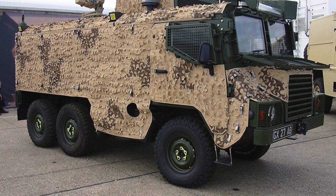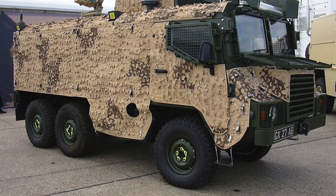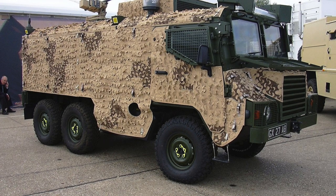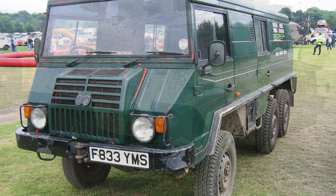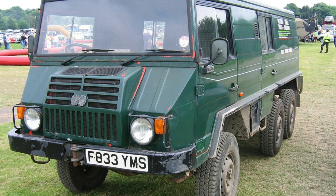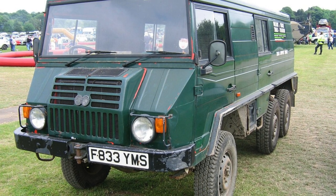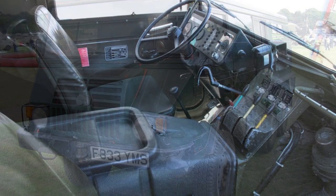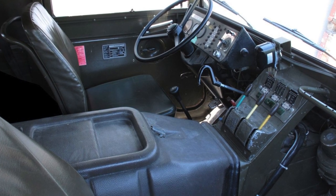Pinsgård is a family of high-mobility off-road vehicles with all-wheel drive, with wheel formulas 4x4 and 6x6, designed for military and civilian needs. Developed in the late 1960s, this vehicle got its name in honour of the Pinsgård breed of Austrian cattle. Originally produced by Stierdämpach in Graz, Austria.